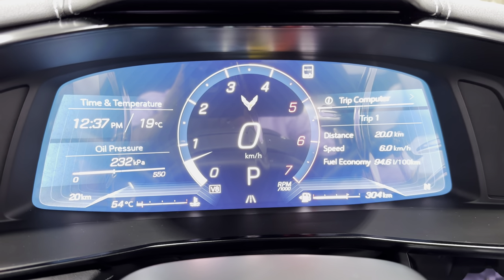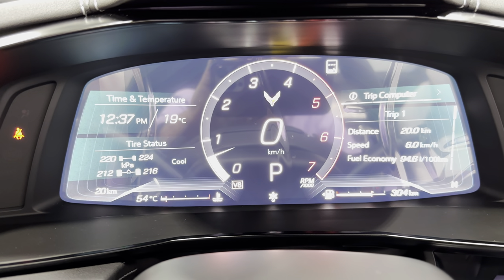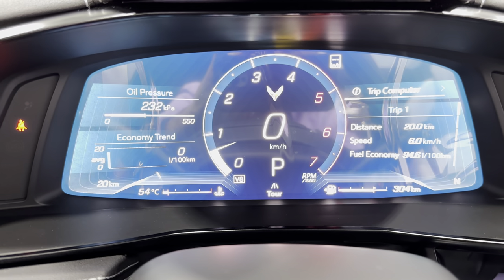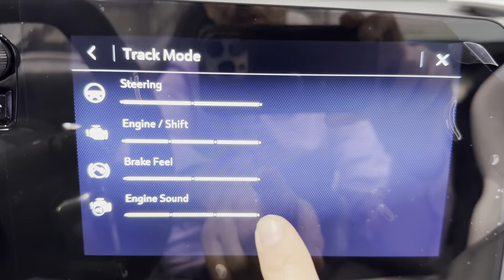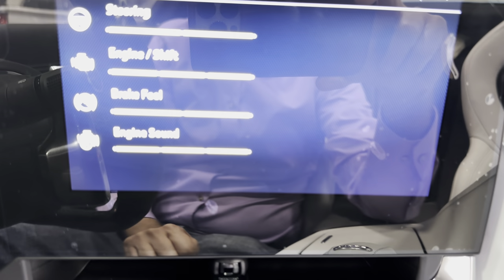We have a front camera button and a mode selector dial underneath. The dial starts with weather mode, then my mode where you can customize it. Every time you turn the dial it changes the aspects — there's tour mode, sport mode, and track mode. Sport and track open up the exhaust valves. It also changes the steering, engine shift feel, brake feel, and engine sound every time you turn that dial.